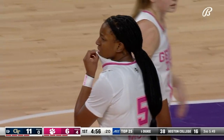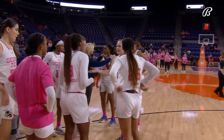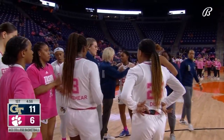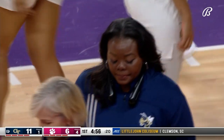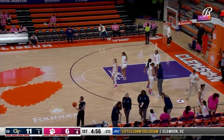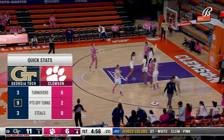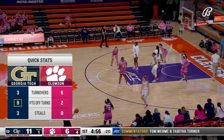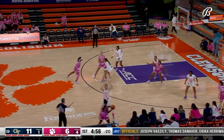Her Pinion, the graduate student from Elon, gets bumped by Morgan — foul goes against Morgan. Right now it's a five-point Georgia Tech lead. Nine points off Clemson's six turnovers so far for the Yellow Jackets.